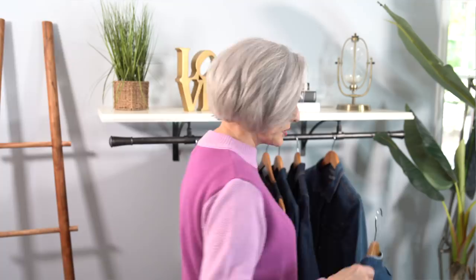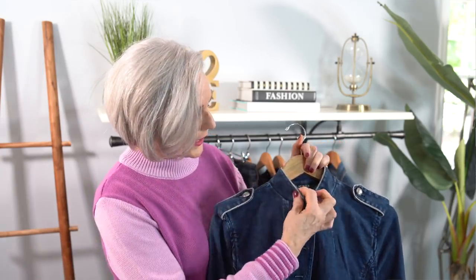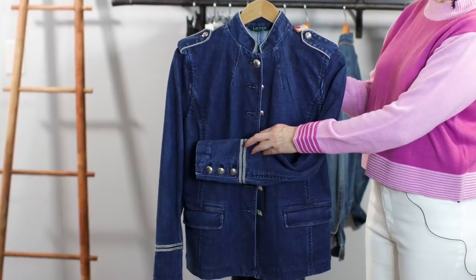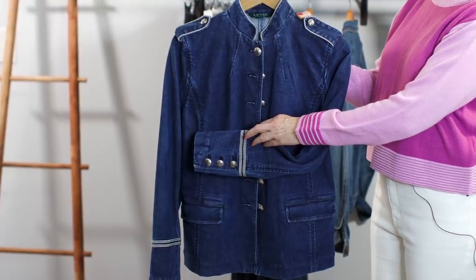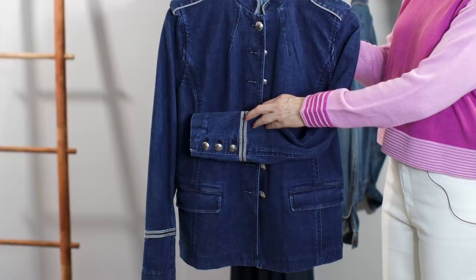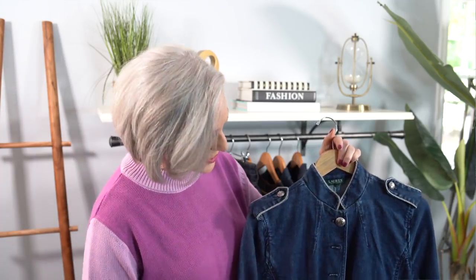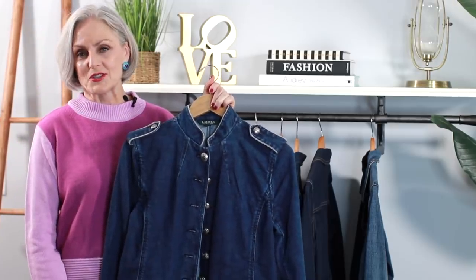The next jacket is a Ralph Lauren, for a little more sophistication — different from your traditional boxy denim jacket. This is a military style: it has epaulets, a stand-up collar, silver buttons, and braid on the sleeve — lots of fun details. It looks fantastic with shorts, a skirt, or trousers. It's a denim jacket that just elevates your style that much more.